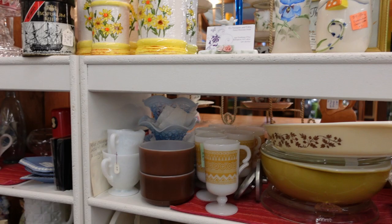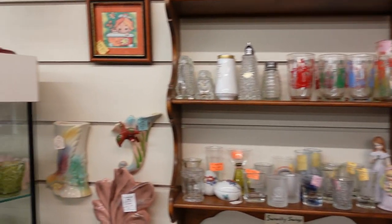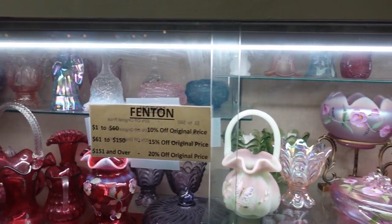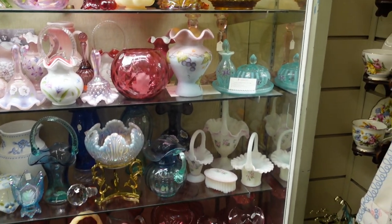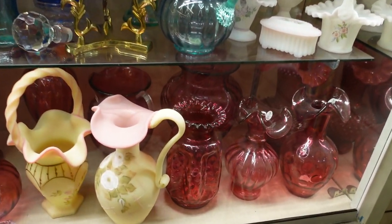This booth has a lot of ceramics and some glassware — a beautiful collection of Fenton. Look at that, all different colors of Fenton. They got the pinks and the reds, florals, some blues down there. This one is very ornate.